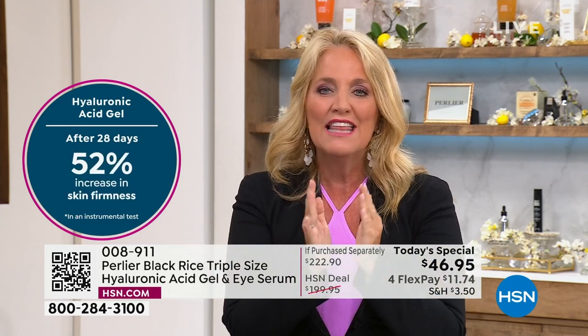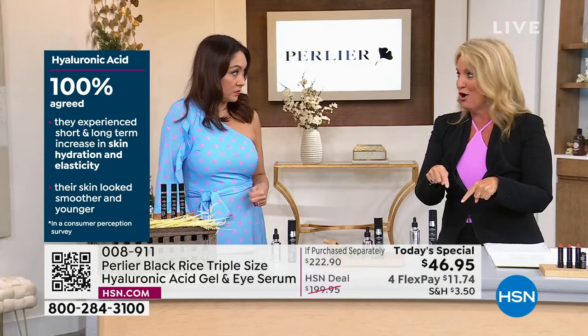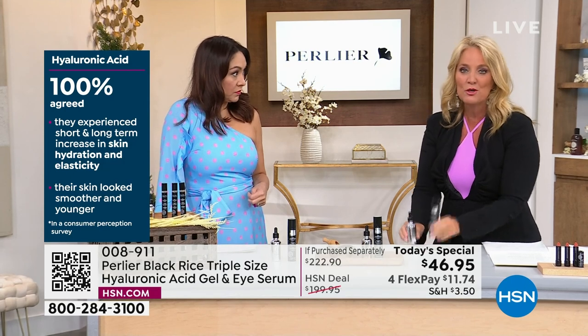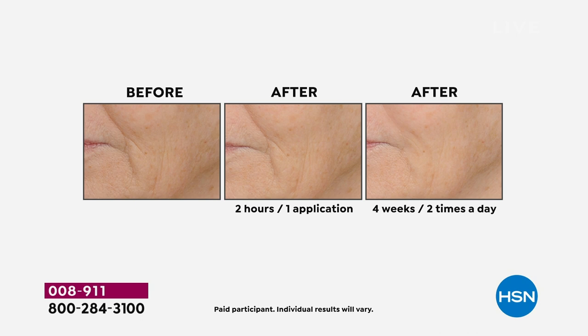100 percent agreed that their skin looked better, looked firmer, looked less lined. I work with the company and I ordered it on auto-ship because there has never been a better deal. You're getting triple the size of the eye gelée and triple the hyaluronic acid.